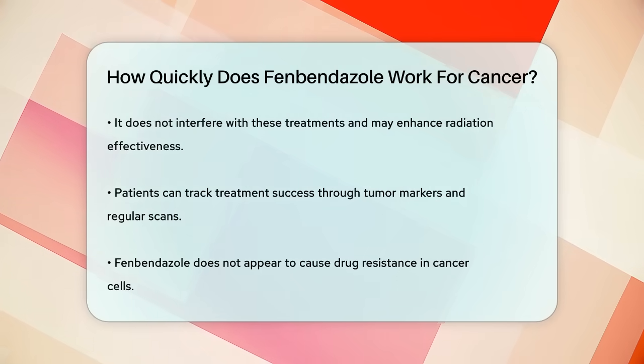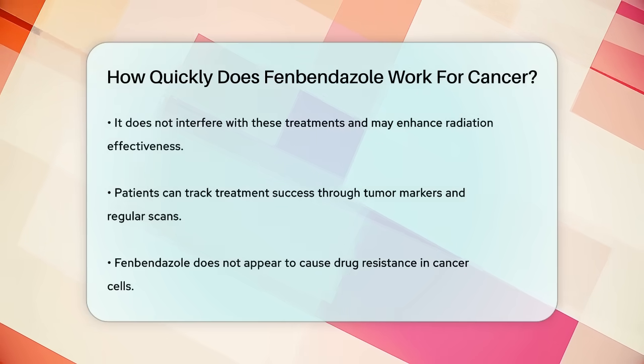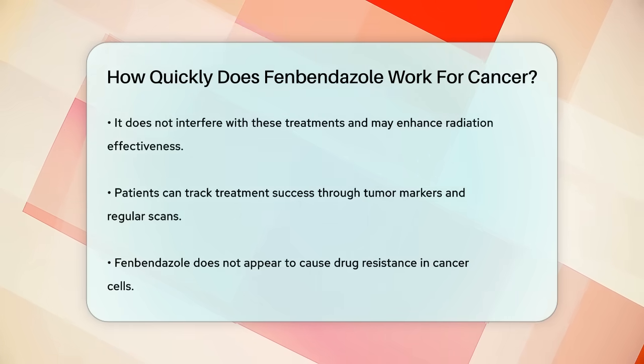In summary, while fenbendazole can start affecting cancer cells quickly, noticeable improvements in cancer treatment may take a few months. Continuous treatment and regular monitoring are essential to ensure the best outcomes.